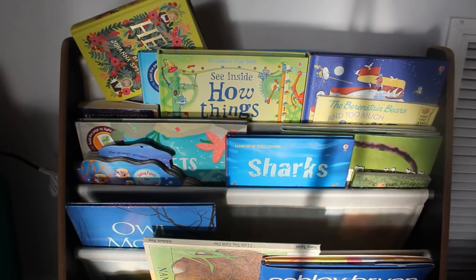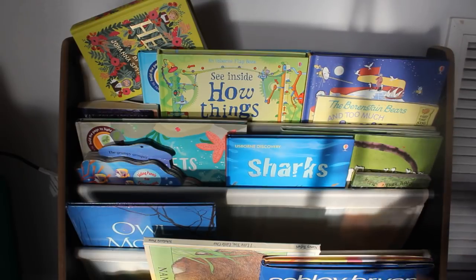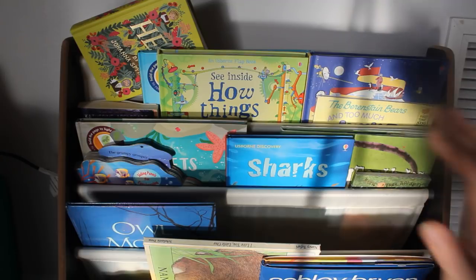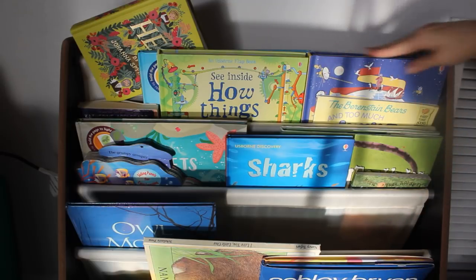Here is our February bookshelf. Just like last month, each shelf kind of has a different meaning to me. My kids don't follow that — they just see a bunch of books, which is the whole point. Keeping it a little bit organized helps me know what to put in here and what to put out on our playroom bookshelf.